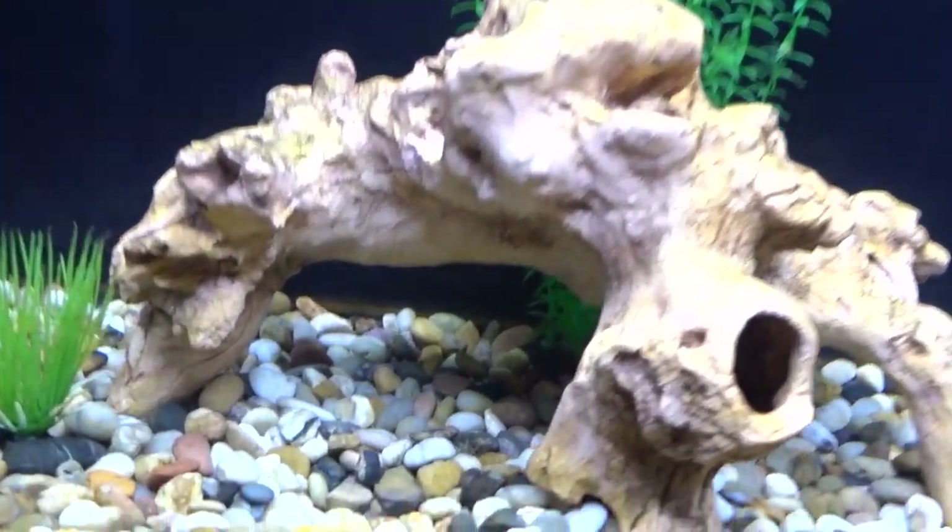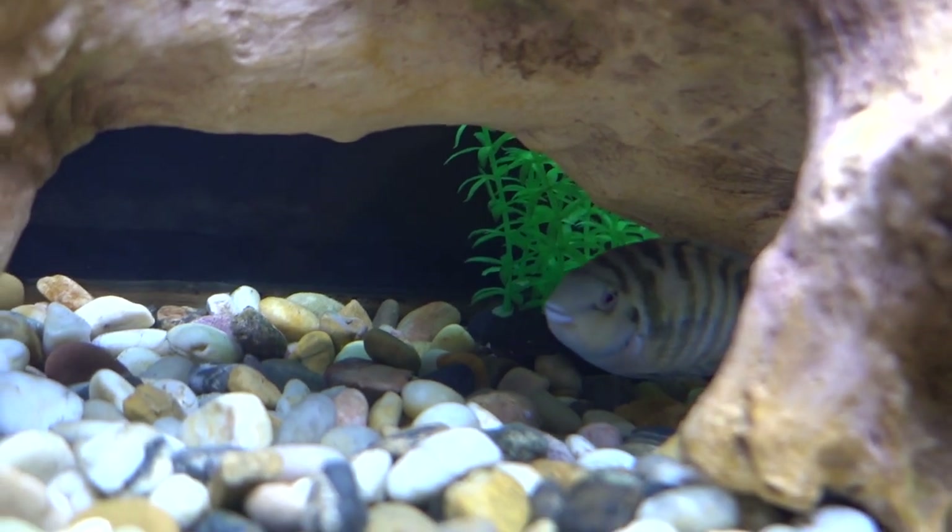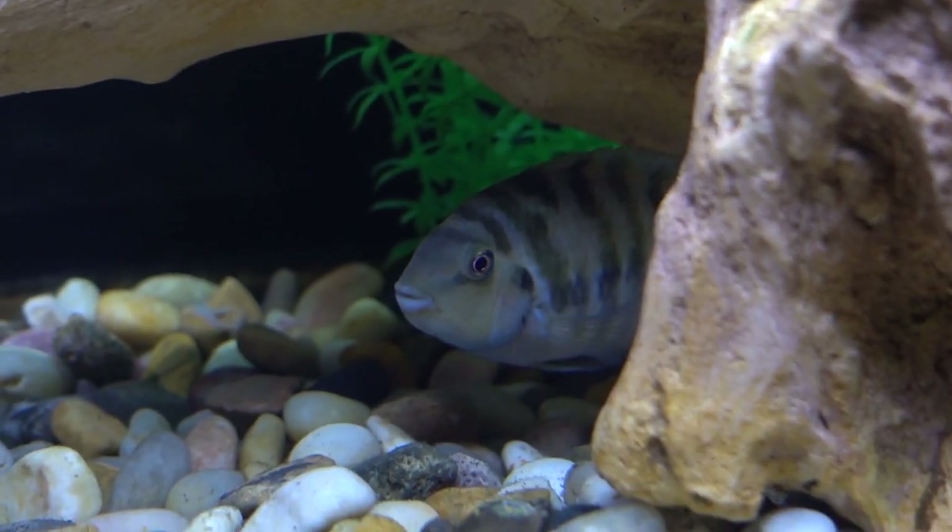Today we are going to be getting fish for the 25-gallon tank. Most of you probably know this, but this tank is home to my convict cichlid Killer, and I named him Killer for a reason. I've had Killer ever since he was a baby, probably only a couple weeks old. When I bought him I also bought another convict cichlid that was slightly smaller, and a baby algae eater. Killer — hence the name — killed both of those fish and ate them, including the bone. So he shows no mercy.